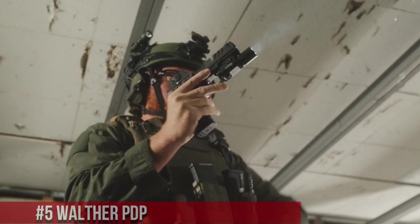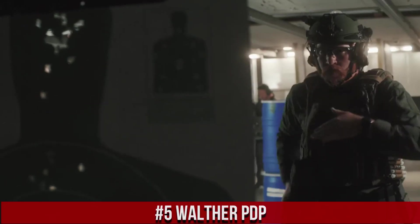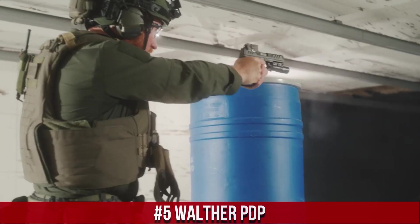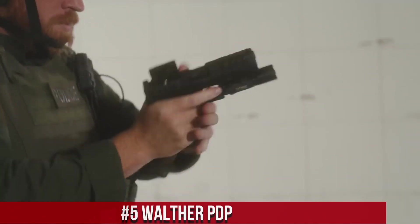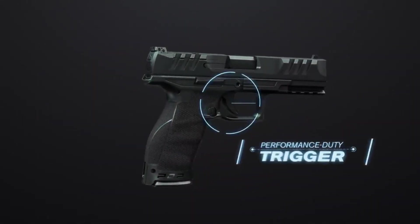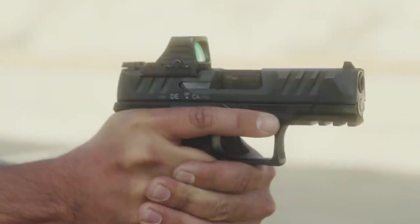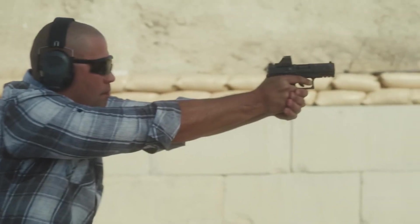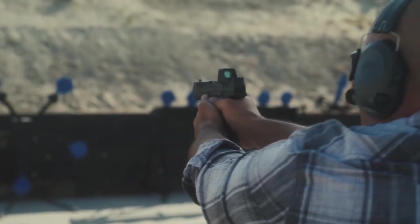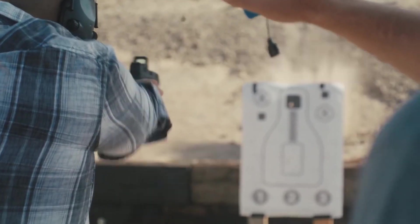Number 5: Walther PDP. A cutting-edge pistol that redefines excellence in firearms design. Built on Walther's legacy of innovation, the PDP offers exceptional performance and precision. With its sleek profile and ergonomic grip, this striker-fired handgun ensures a comfortable and secure hold, promoting optimal control during shooting. The PDP's superb trigger system delivers a smooth and crisp pull for enhanced accuracy and rapid follow-up shots. Equipped with an optics-ready slide, shooters can easily mount their preferred red dot sights, elevating target acquisition to a new level.